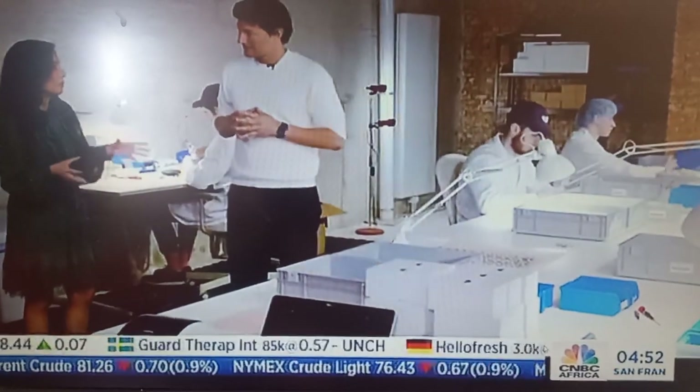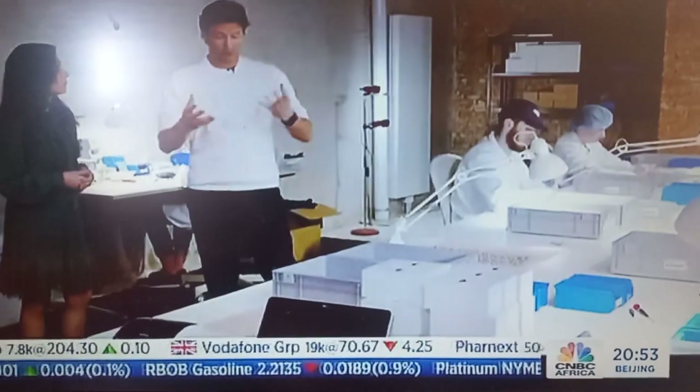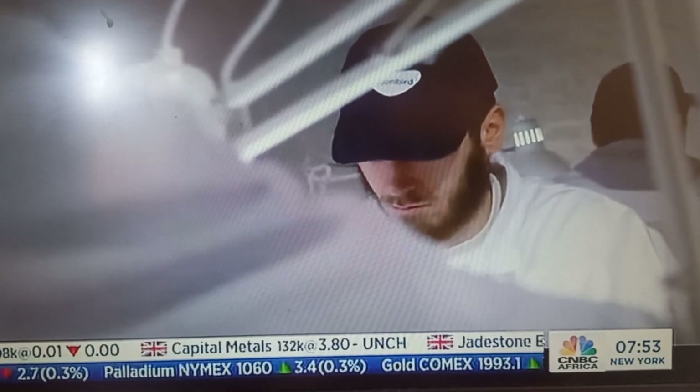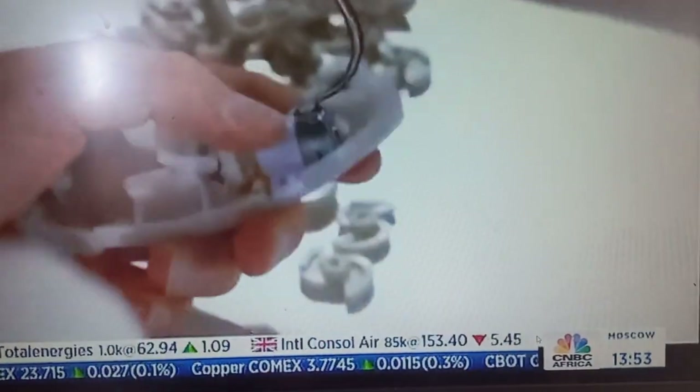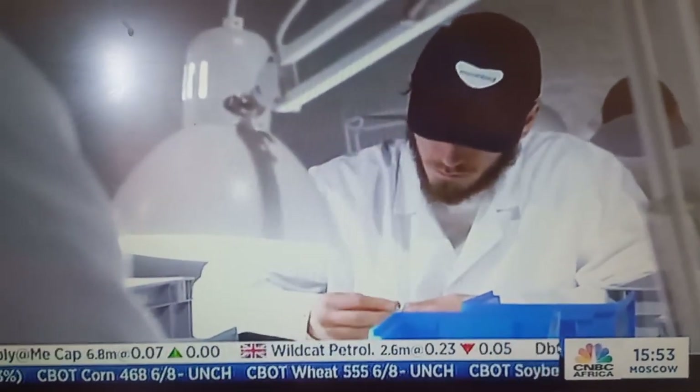You have real people here putting the devices together. Why not automate some of the processes? Well, we do automate some of the processes. For example, the electronics testing and production is optimized. But some of the steps — the manipulations we need to do — are very subtle and very precise. Therefore, for our current volume, it's more optimal to have people doing them versus investing in large robots or co-bots.